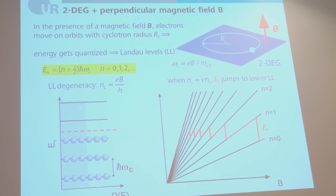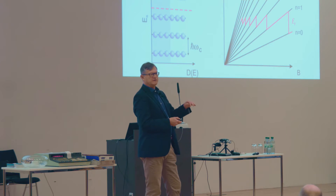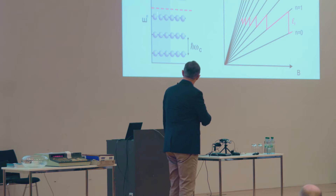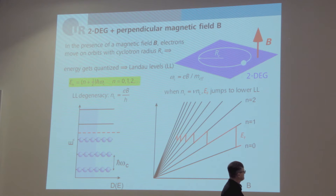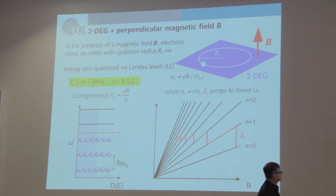The Landau levels are shown here. In gray, that's the density of states of the electron gas without any magnetic field — it's continuous. A strong magnetic field leads to completely discrete electron levels described by E_N = (N + 1/2)ℏω_c, where N is an integer and ℏω_c is the cyclotron energy. The Landau levels are highly degenerate — the density of electrons which fits into each Landau level is proportional to the magnetic field.